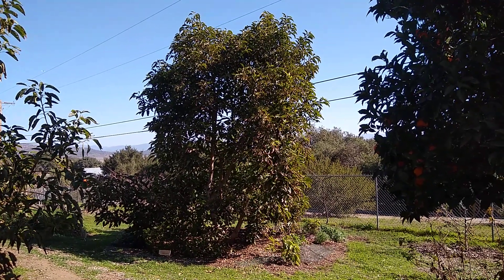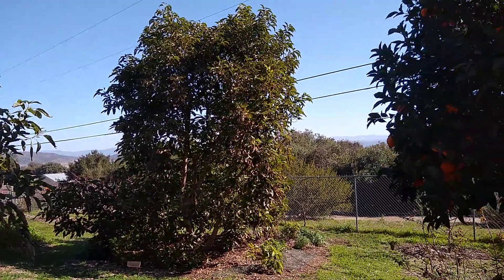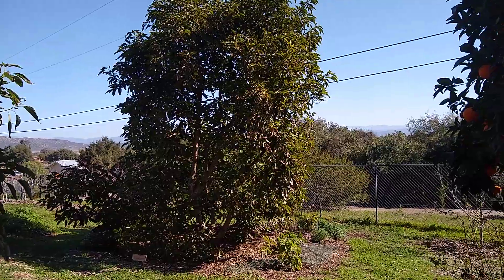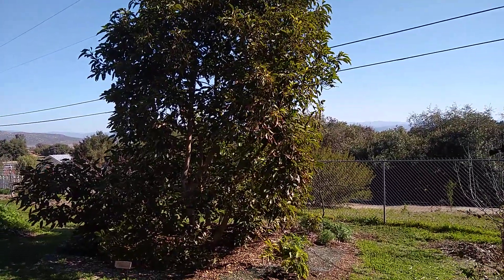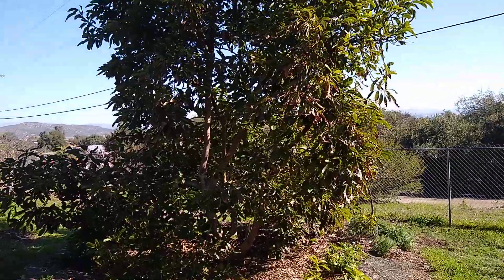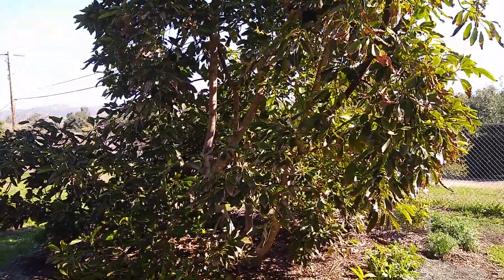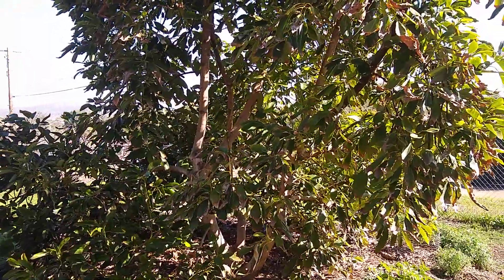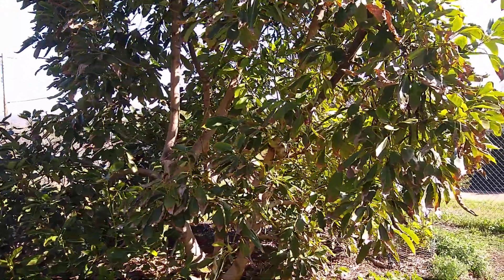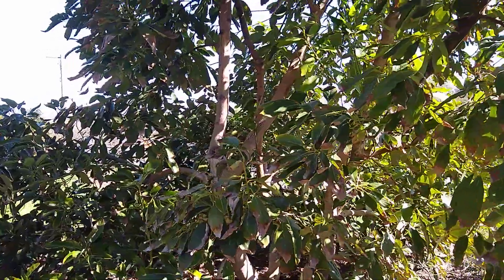Now, this Hash tree — the foliage fared a lot better than that Reed, and the fruit did too, but it was only carrying 70 avocados. None of them dropped, but that's a pretty small crop for a tree of this size. So I guess the tree wasn't as affected by the cold because it wasn't carrying the heavy crop that the Reed was.